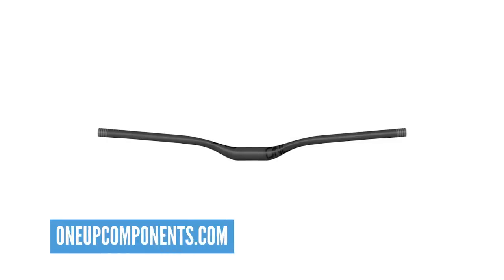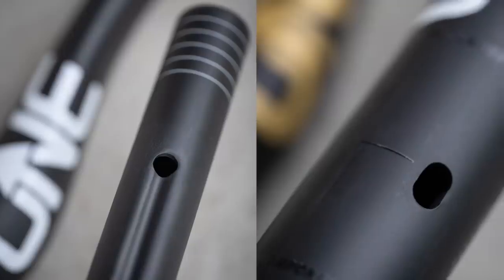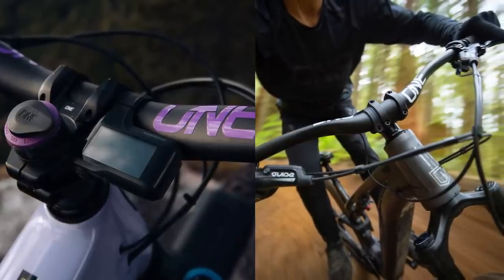OneUp, who are known for their pretty ingenious little inventions — the tools that go in your steerer tube and all that stuff — have come up with some e-bike components. First one is this new e-handlebar. It's carbon fiber, but it's 20% more compliant than other carbon bars, so more flexible and more forgiving on your arms. They've also got internal routing for Shimano, so it keeps all those cables away — they go inside your bars. Super nice, takes away all those little elastic bands holding cables on. Coming in at $250, 800 millimetres wide with 35mm rise.